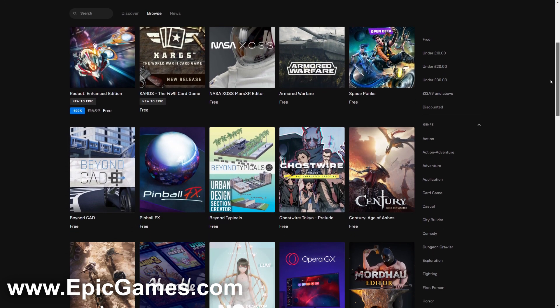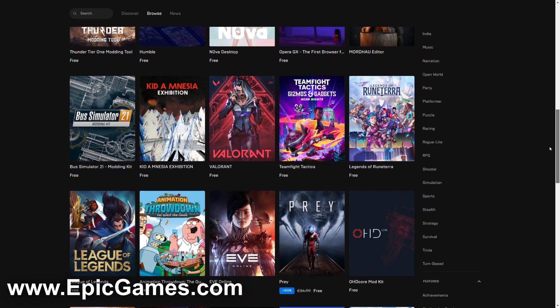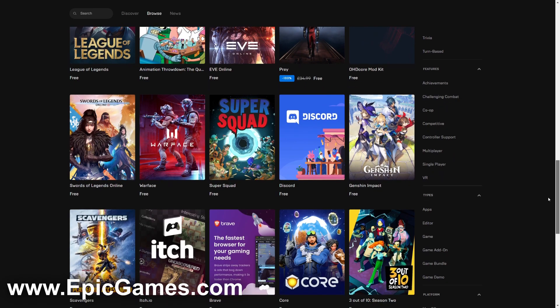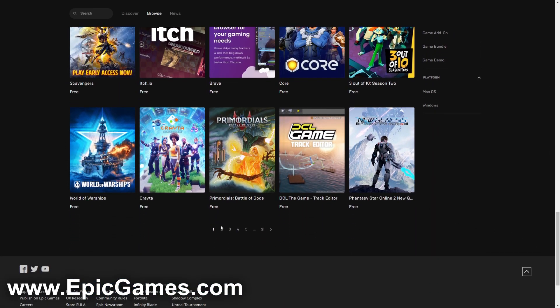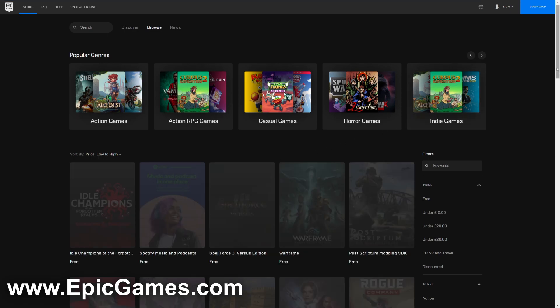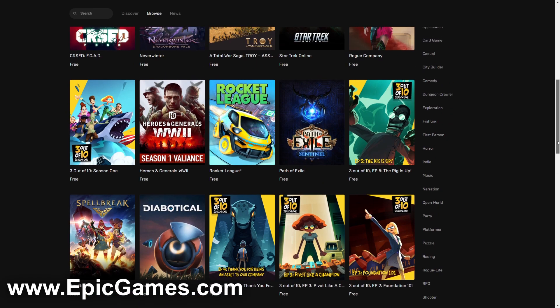As you can see there are so many to choose from. Some of them you'll recognize, some may be brand new to you, but just scroll down and there's a full list. Epic Games also has a launcher you can download onto your computer to browse through games there as well.